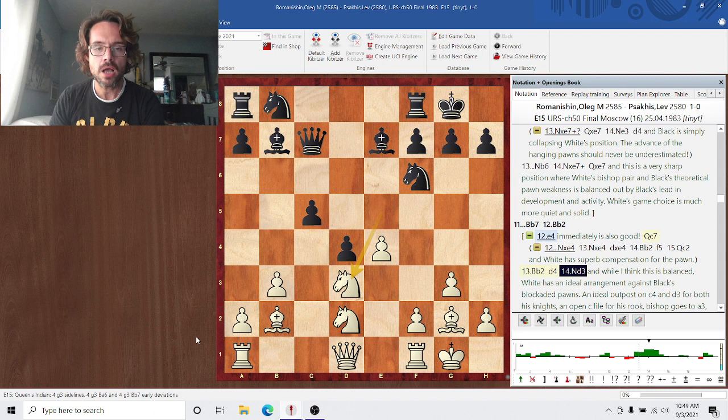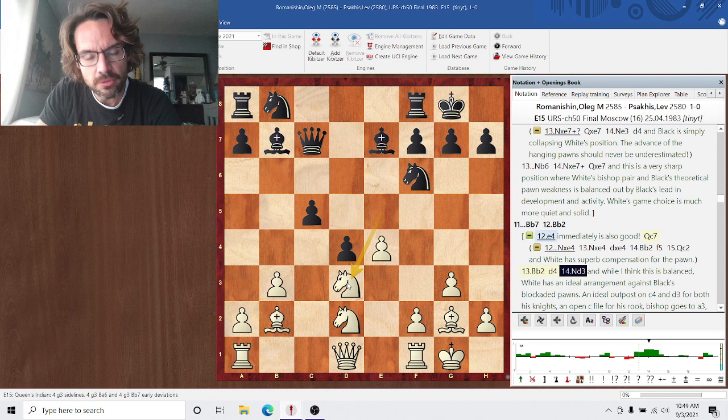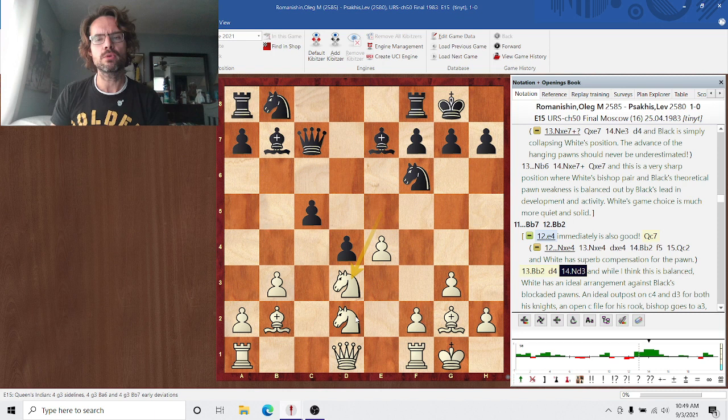Again, theoretically I think this is balanced, but this d-pawn is a strong pawn — that's the downside to playing the e4 pawn break against the hanging pawns. The d-pawn gobbles up space, but look at the beautiful knight on d3 and the soon-to-be beautiful knight on c4. Bishop b2 was played — not bad, just finishing development. After a5 and e4, I'd actually prefer Rc1 a little bit in this position, finishing development and trying to pressure the hanging pawns with pieces first.